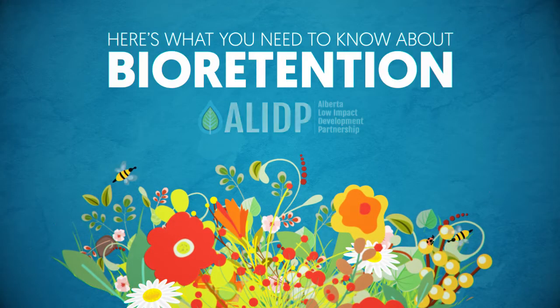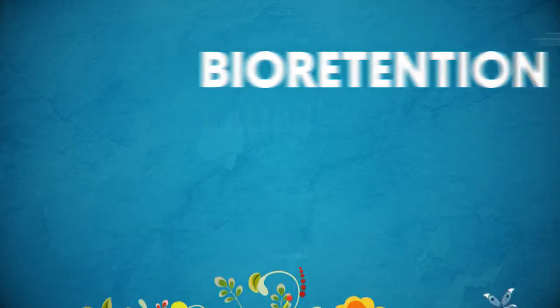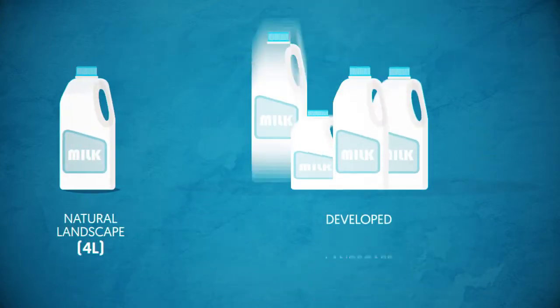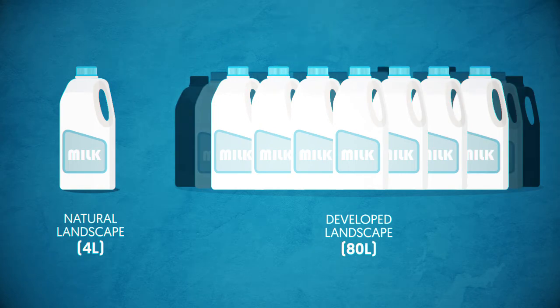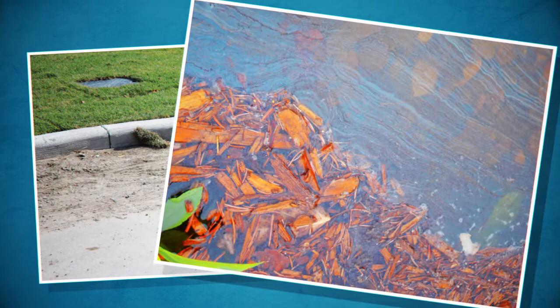Here's what you need to know about bioretention from the Alberta Low Impact Development Partnership. Urban areas generate 20 times or more runoff than natural landscapes. Roads, lanes and parking lots generate a lot of very dirty runoff.